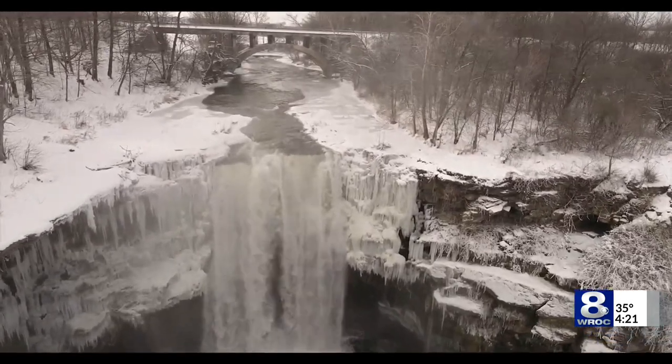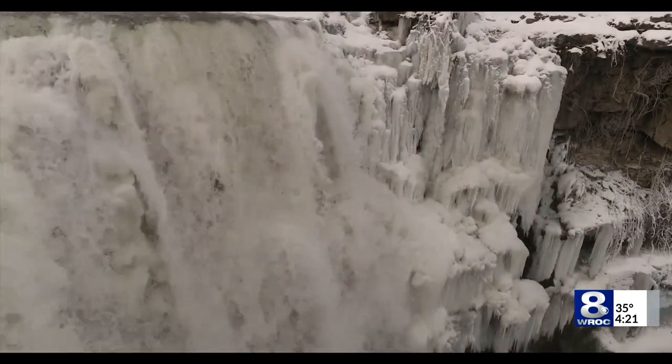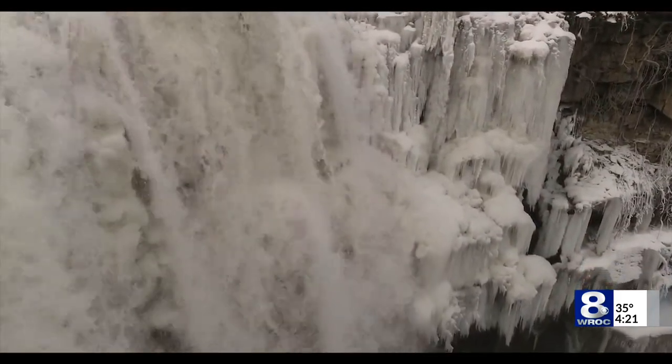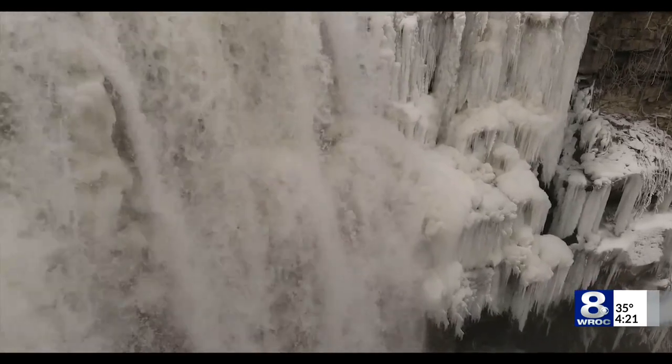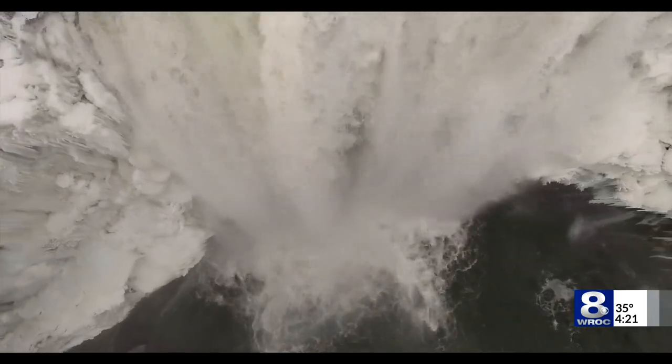This is the third largest tributary to the Genesee, and it's 58 miles long. Awotka Creek is just beautiful, but especially with the advantage of ice. It just looks cold. Oh, it is. When you're out there in the early morning hours, not a soul around — it's frigid.